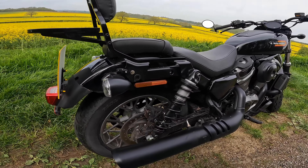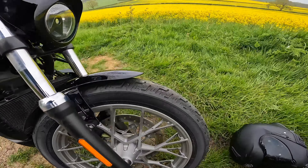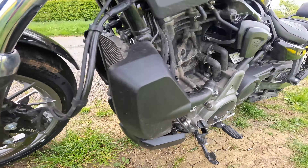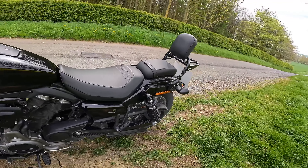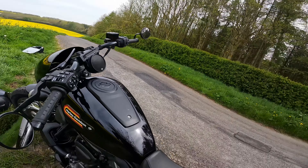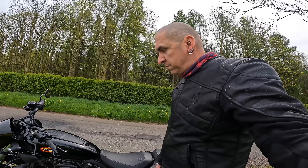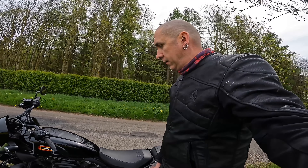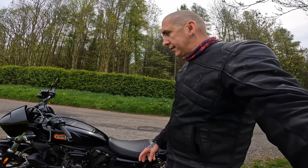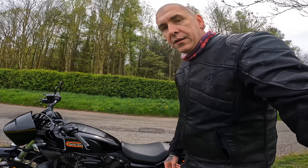The brakes are Brembo calipers up front. Apologies — the bike is filthy, that's the only problem. But yeah, all in all it's a good-looking machine. Just a couple of things let it down, but I'd still be proud to own one, and it's still a bike I would look back at when I walked away from it.